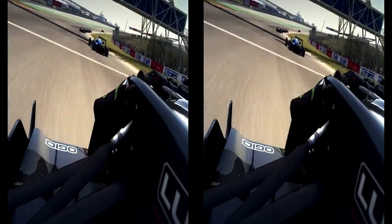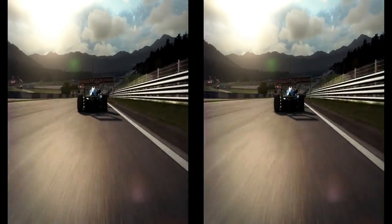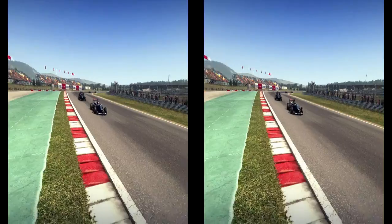With these cars, with the wings, the downforce level is so high. You get up behind another car, the air from that car goes underneath your car and lifts up the front, which is why sometimes you just can't get as close.